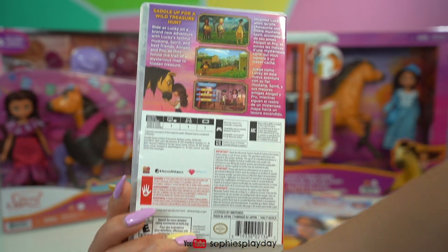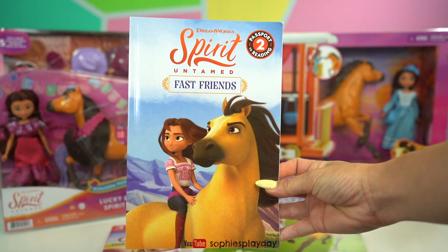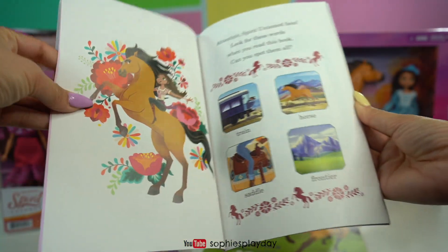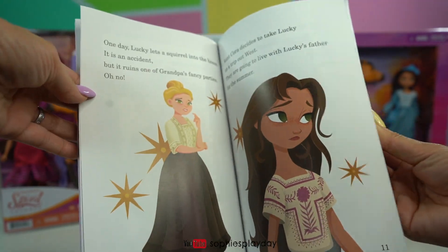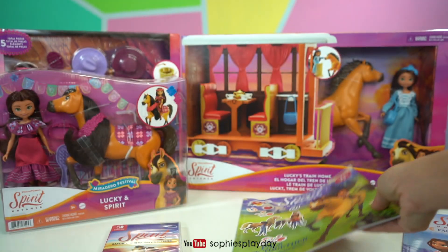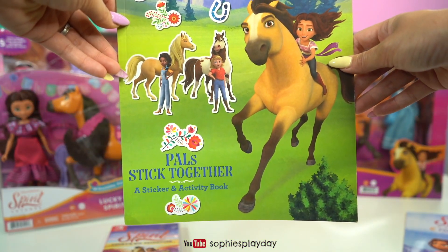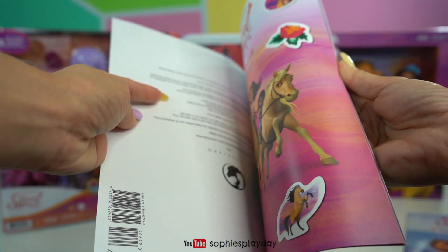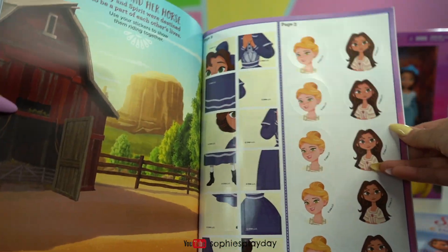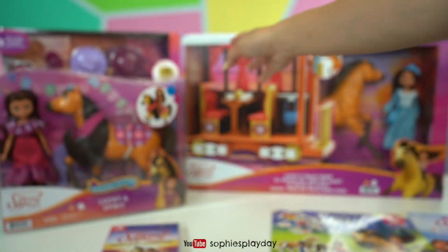We get to explore with Lucky and Spirit. They sent us a book — this is Spirit Untamed: First Friends, here is Lucky and Spirit. These are easy books for Sophie, this is a level 2 reading but the pictures are beautiful. They also sent us a sticker book: Spirit Untamed Pal Stick Together Sticker and Activity Book, with activities, tic-tac-toe, puzzles, and stickers.